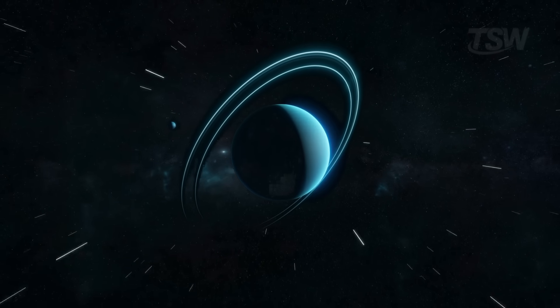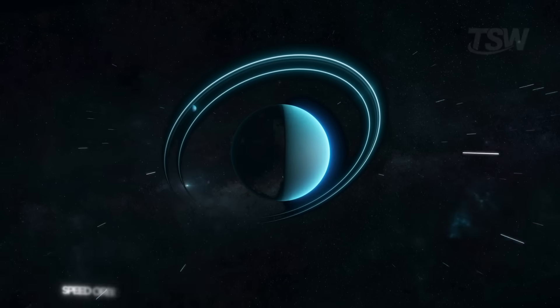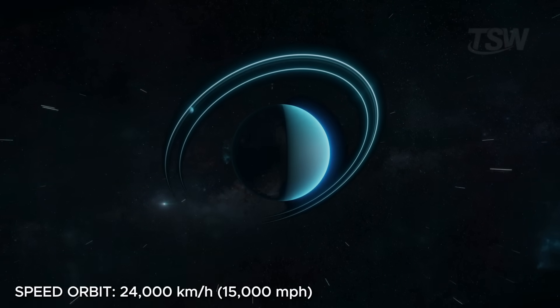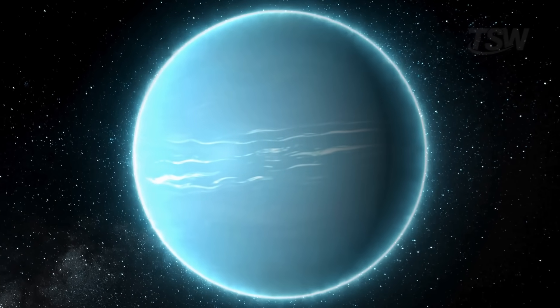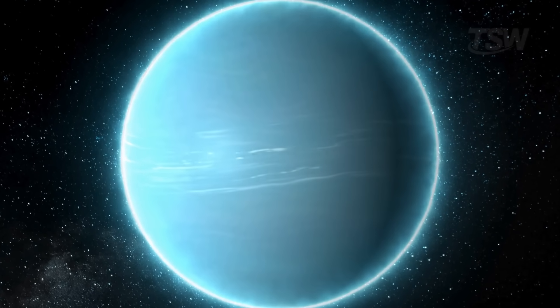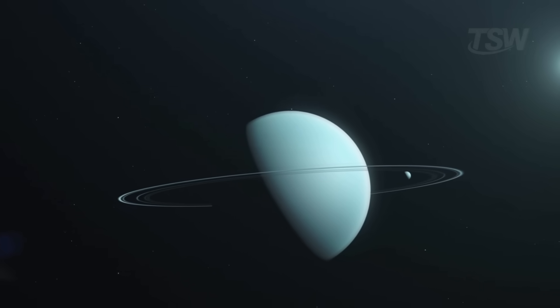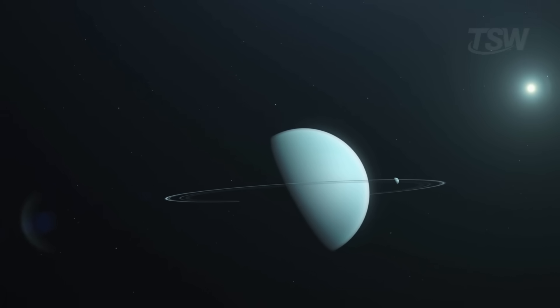Uranus moves through space at an orbital speed of 6.8 kilometers per second, or 24,000 kilometers per hour. With an atmosphere made mainly of hydrogen, helium, and methane, that gas gives the planet its characteristic blue-green tint. If you were born on Uranus, you'd only celebrate your first birthday at 84 Earth years — an entire lifetime.